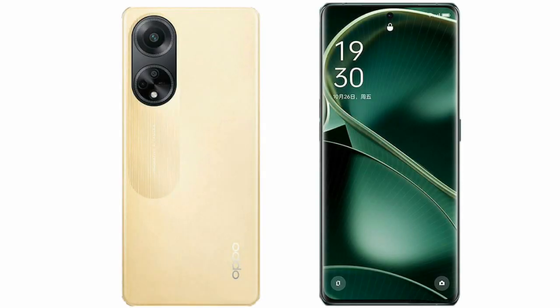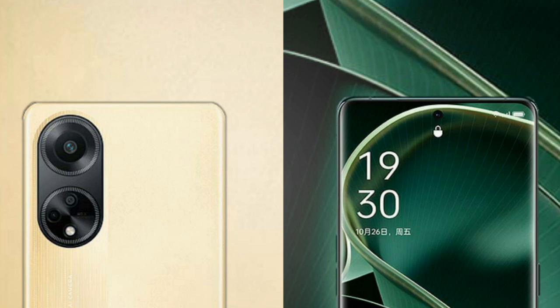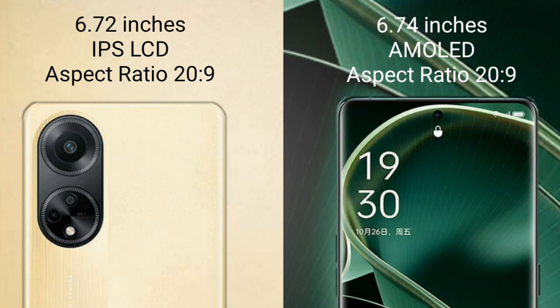I will compare the new Oppo F23 with Oppo Find X6. Oppo F23 comes with a 6.72-inch IPS display and success pressure 229. Oppo Find X6 comes with a 6.74-inch AMOLED display and success pressure 229.